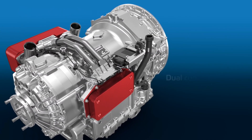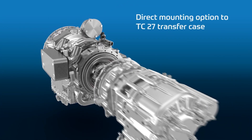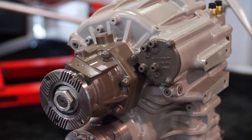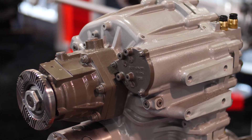The modular system in Special Vehicles means you can couple it directly with a transfer case, which we call the TC27, or you can remotely combine it with a drive shaft. This is one of the specialties of this transmission.